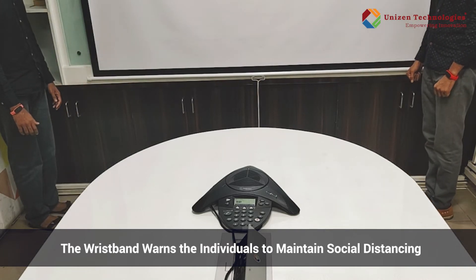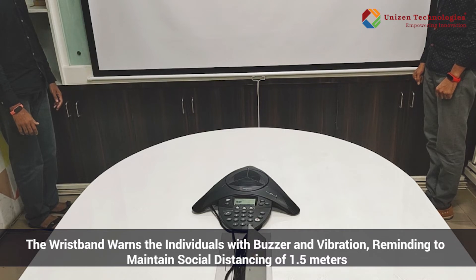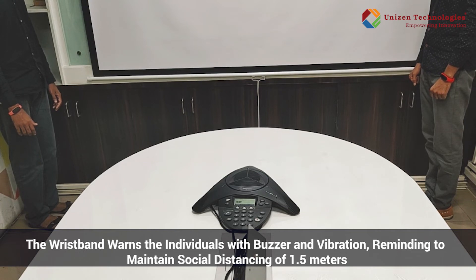There you go. You saw that when two engineers came closer to a proximity distance of 1.5 meters, the wristband started vibrating and also gave a buzz sound. It's very important in today's scenario to maintain social distancing among employees, and this application can also be configured with various distances.